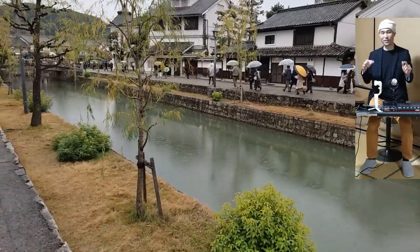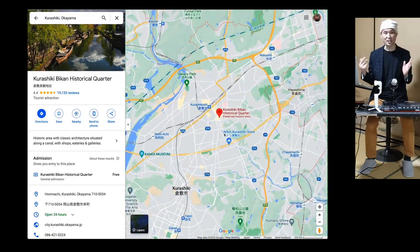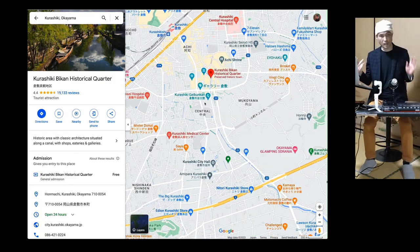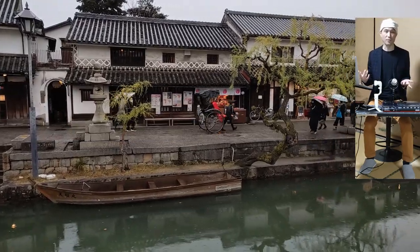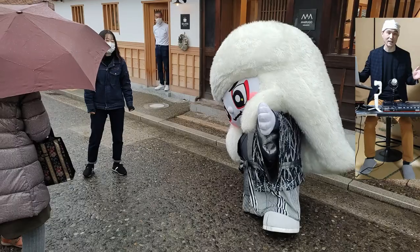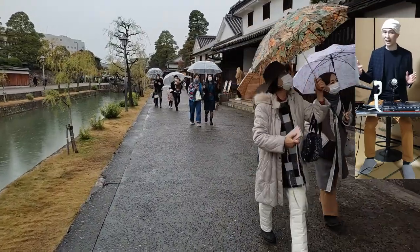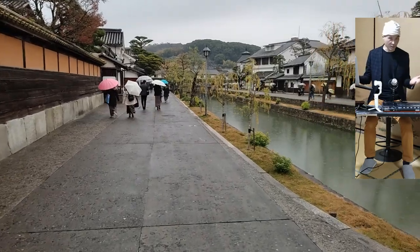Today's video is about my trip to the historical quarter in Kurashiki city. Kurashiki was an important hub for transporting rice across Japan during the Edo period, so they had to store the crop before it got shipped to big cities like Osaka and Edo. The city still has some canals and storehouses preserved for aesthetic appreciation.